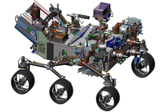Mars Environmental Dynamics Analyzer (MEDA) is a set of sensors that measure temperature, wind speed and direction, pressure, relative humidity, radiation, and dust size and shape. It will be provided by Spain's Centro de Astrobiología. Mars Oxygen ISRU Experiment (MOXIE) is an exploration technology investigation that will produce a small amount of oxygen from Martian atmospheric carbon dioxide. This technology could be scaled up in the future for human life support or to make the rocket fuel for return missions.